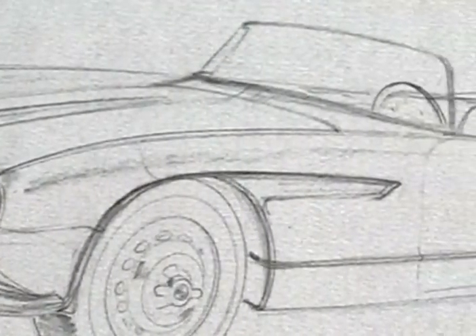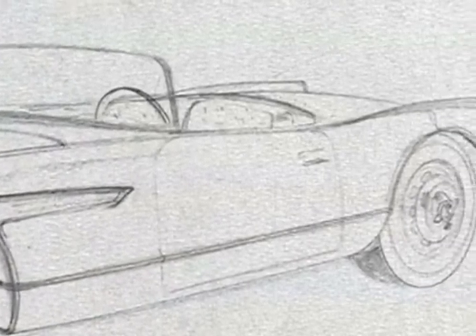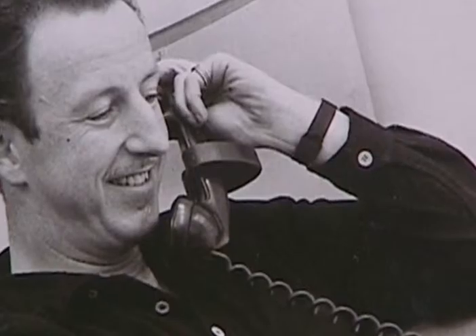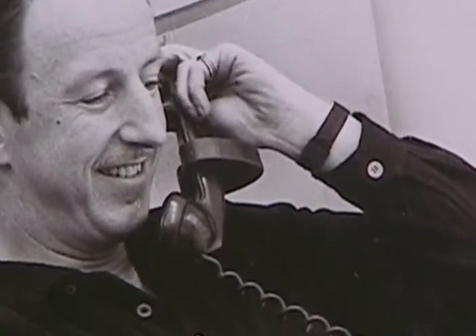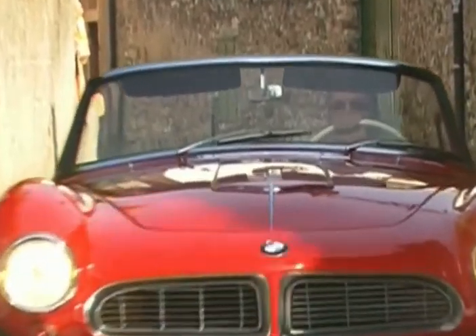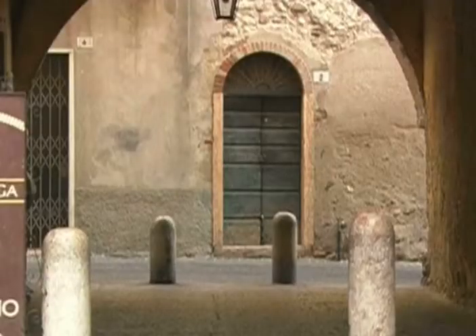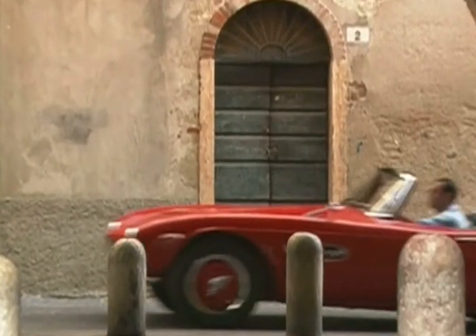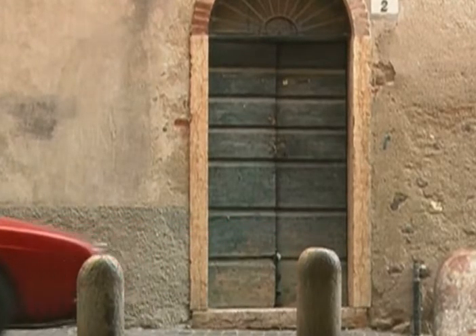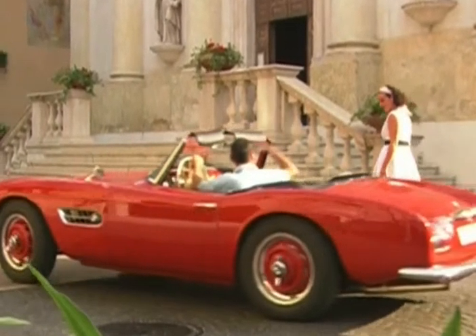In the 1950s, the first sketches of the Roadster, which is still considered one of the most beautiful vehicles of all time, were produced by the New York-based industrial designer Albrecht Graf Goertz. In 1955, the BMW 507 was unveiled and immediately created an international sensation. The car was completely handmade, and its aluminium body parts were hammered into shape on wooden forms.